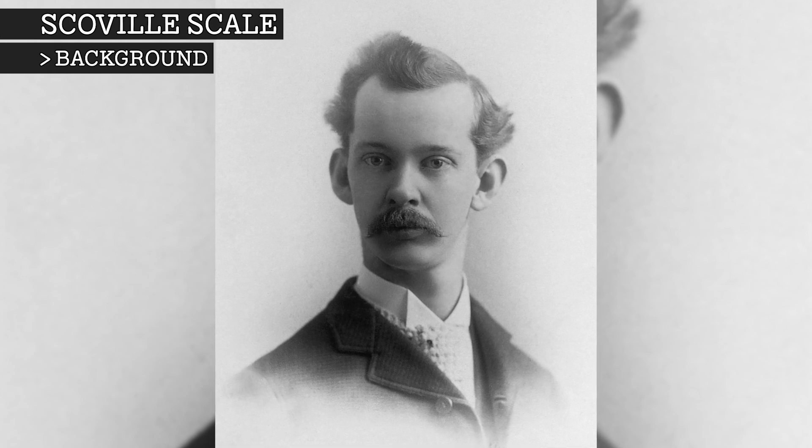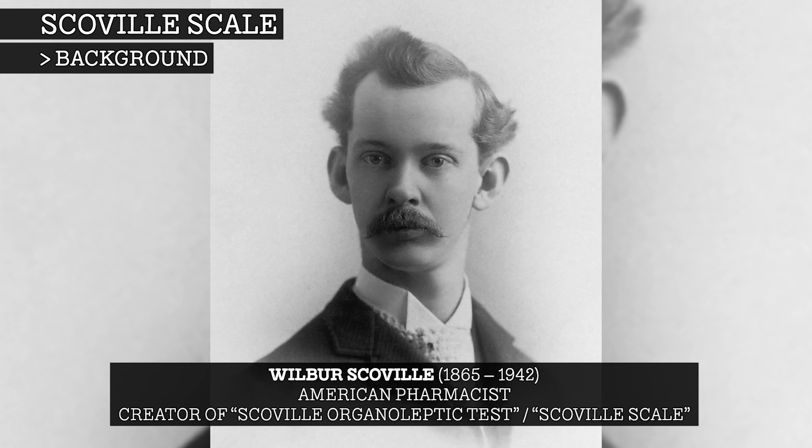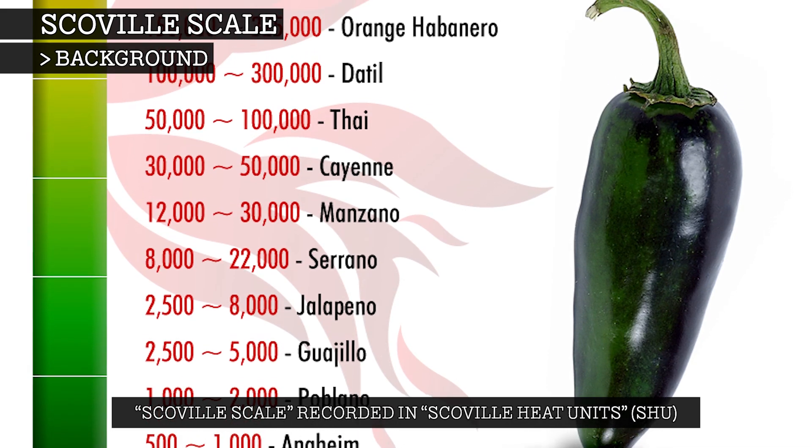The Scoville scale is named after its creator, American pharmacist Wilbur Scoville, whose 1912 method of pungency detection is known as the Scoville organoleptic test. It is recorded in Scoville heat units, which are based on the concentration of capsaicinoids.